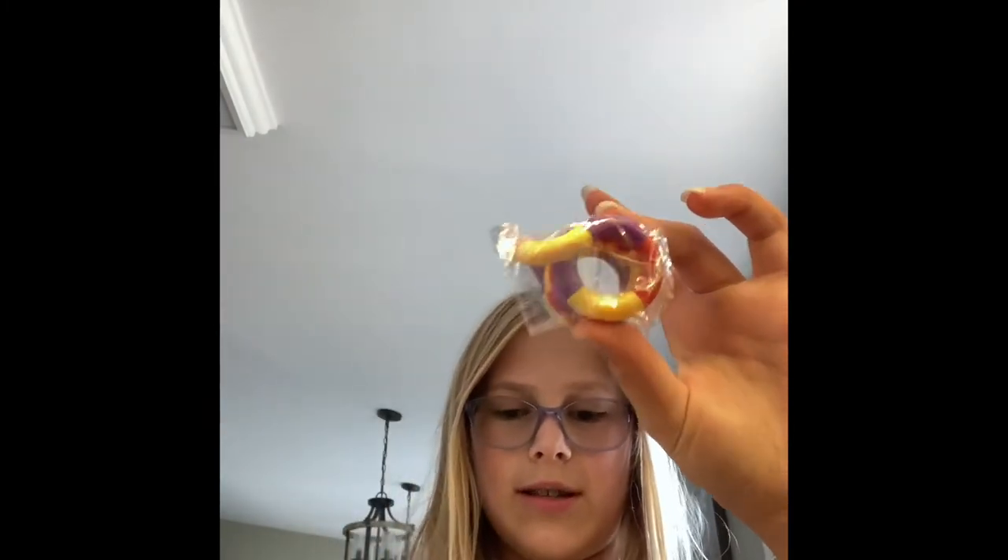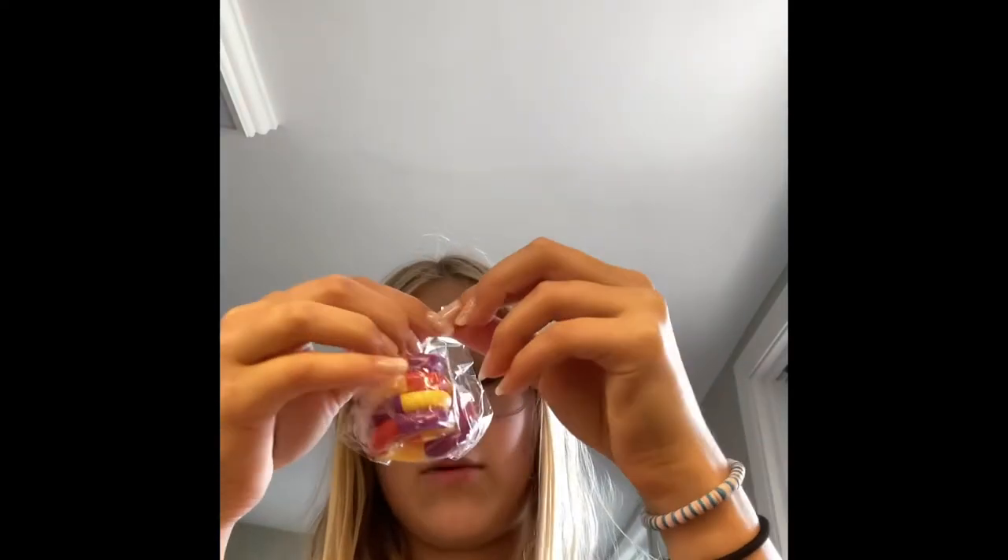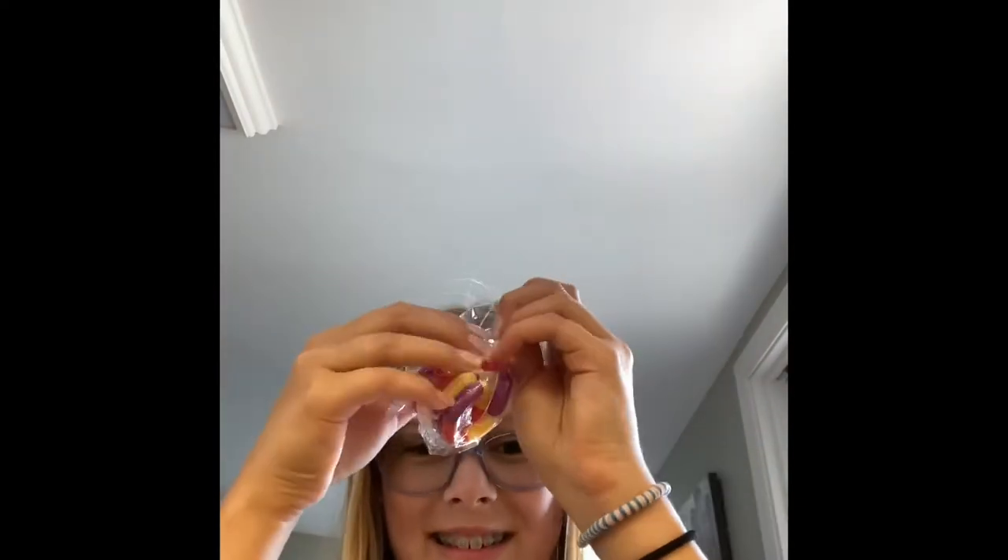They're each individually wrapped. This one is really cool, and so are these two — these three are probably my favorite, but the other ones are really cool too. I'm gonna start with this one. It might take a while to open since they're individually wrapped, but I'm so excited.